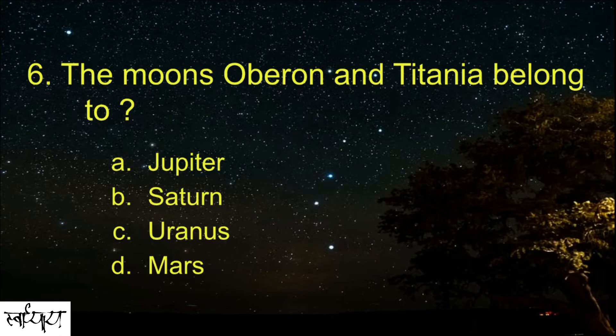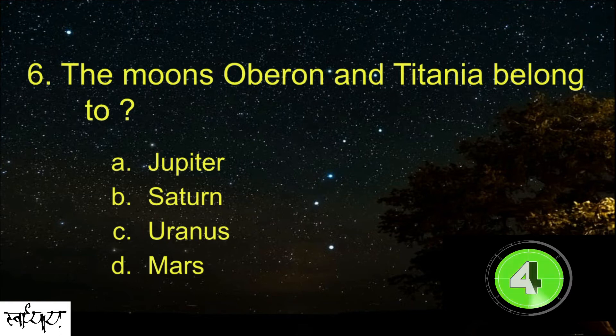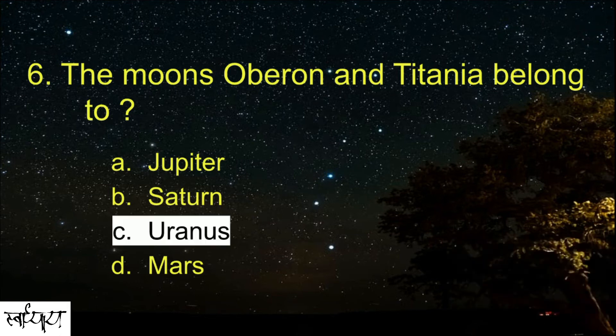The moons Oberon and Titania belong to which planet? Uranus.